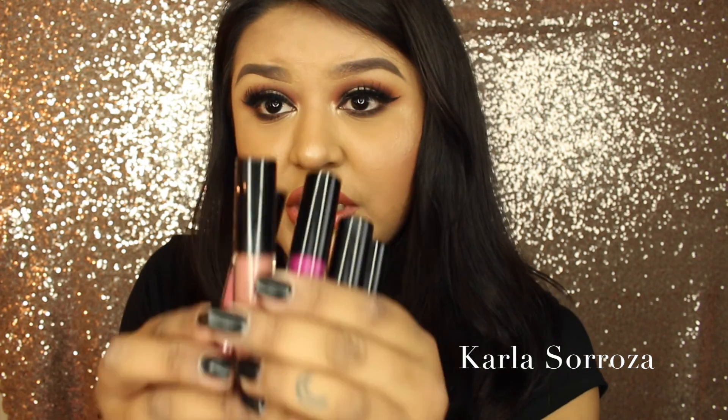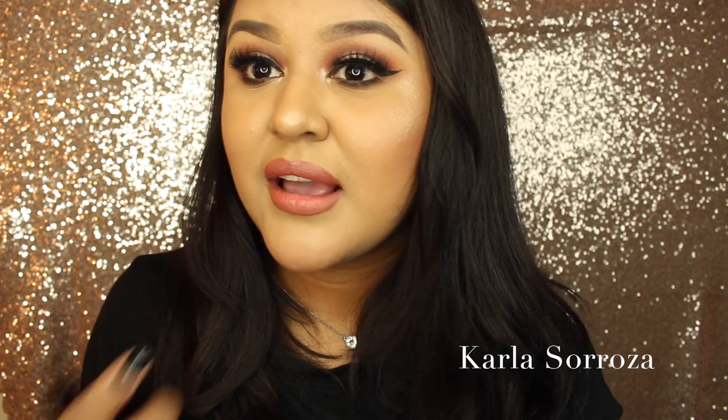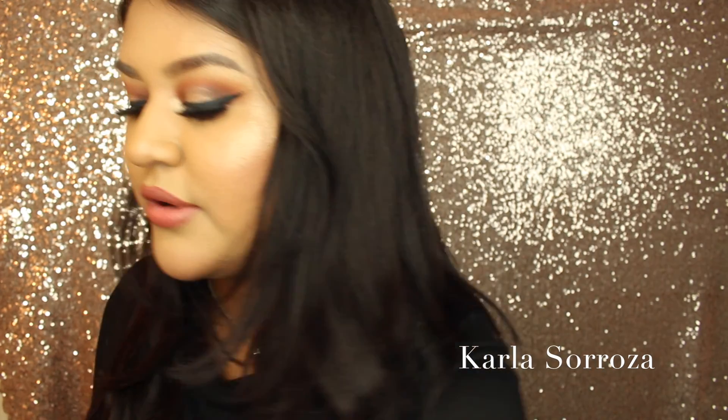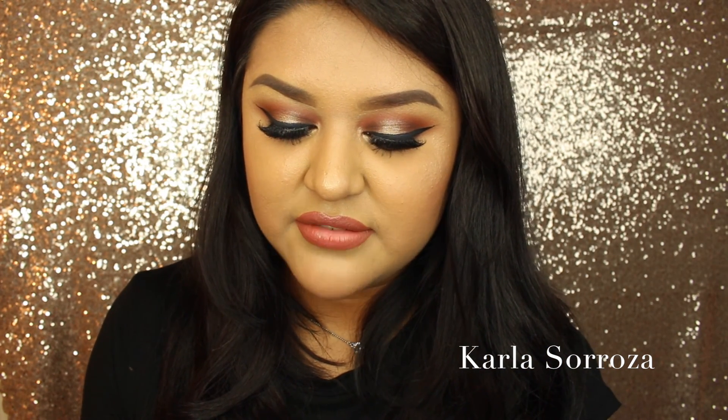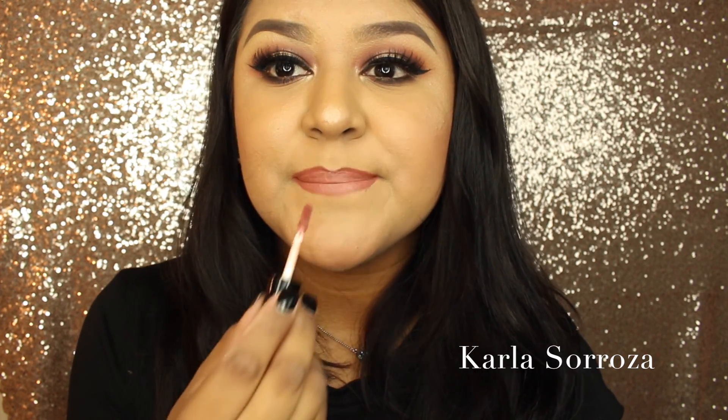I also picked up the new lip glosses from Anastasia — the new minis. These are so cute. I think I like these a lot better than the regular ones. The formula is so thin but super pigmented. I still have some on from earlier today and it's lasted me all day, and a lip gloss is usually the first thing that comes off for me. I am completely in love with Toffee — Toffee is my favorite one, just a gorgeous nude.